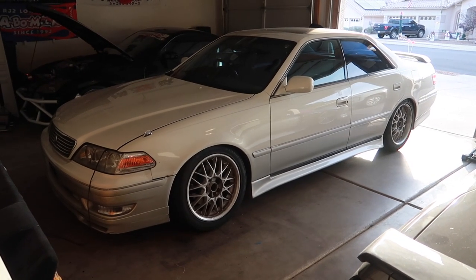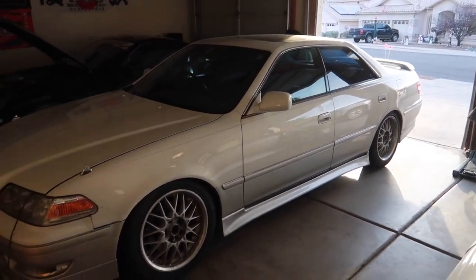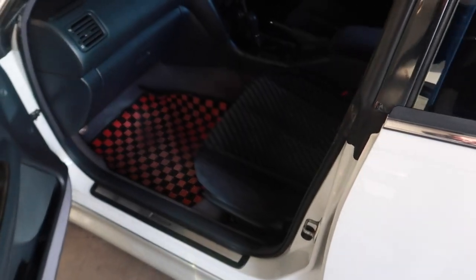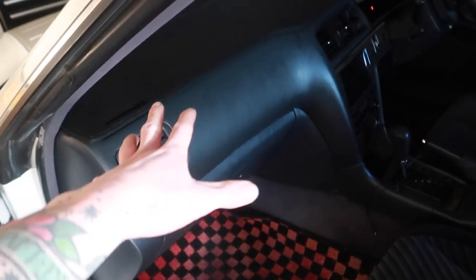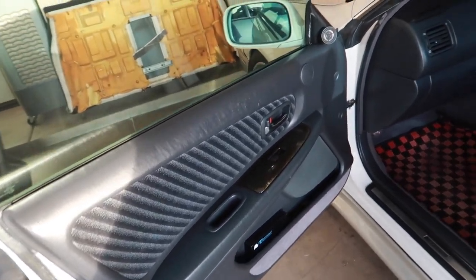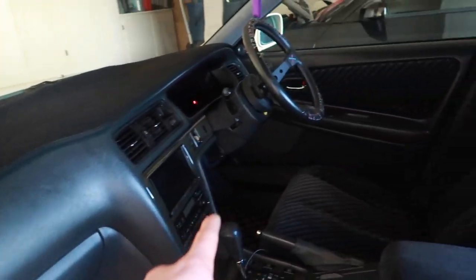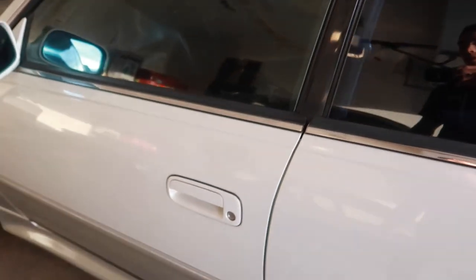When I got the Mark II, the paint wasn't in the greatest shape, so I did an intensive stage two paint correction and applied a very thick layer of ceramic coating. The interior was in decent shape but dirty and dusty, so off camera I ripped out the dash, carpet, seats, and door cards — literally everything inside the car. I steam cleaned and vacuumed all the carpets, got into all the nooks and crannies, and it took me a solid day and a half.